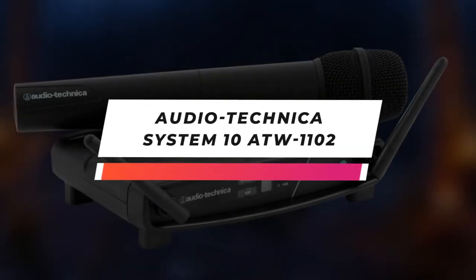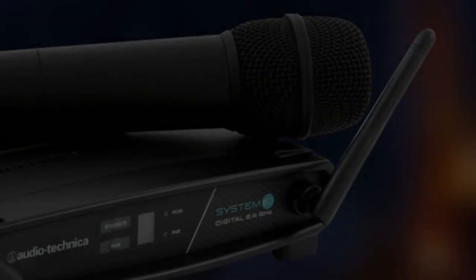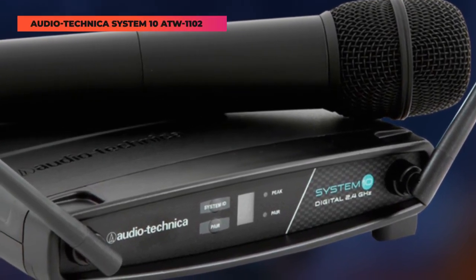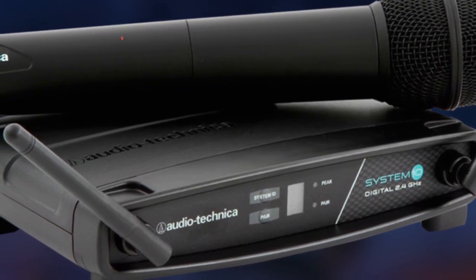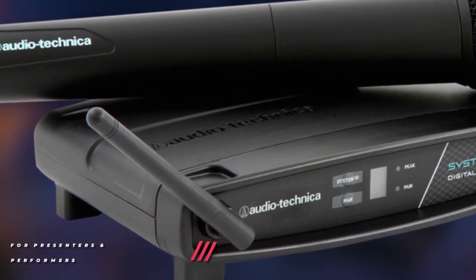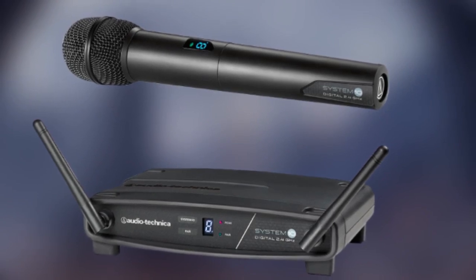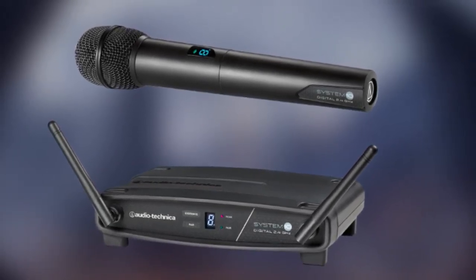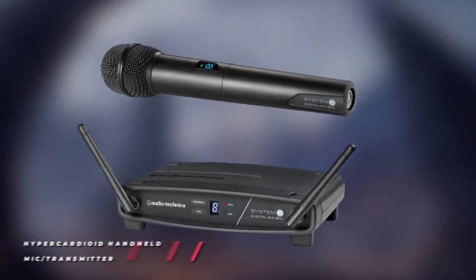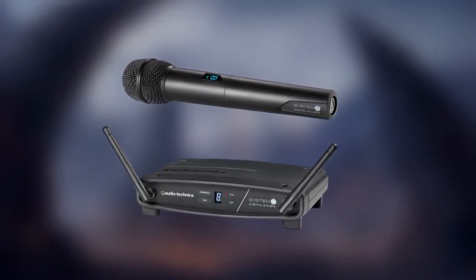Moving further is the Audio-Technica System 10 ATW-1102. The ATW-1102 System 10 is a digital wireless handheld microphone system featuring an ATW-R1100 tabletop receiver. The portable system is well-suited for quick setup in educational facilities, conference rooms, small venues, and houses of worship, as well as web broadcast studios. The easy-to-use system comes pre-configured at the factory, ready to operate right out of the box with no setup required.